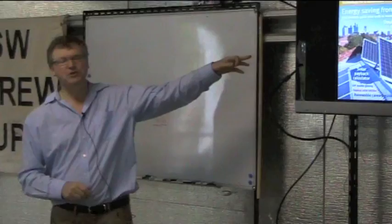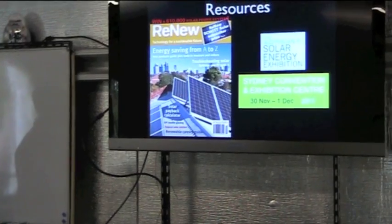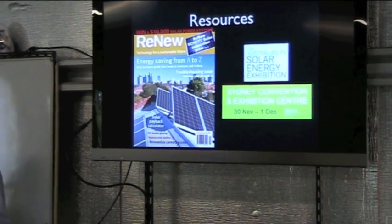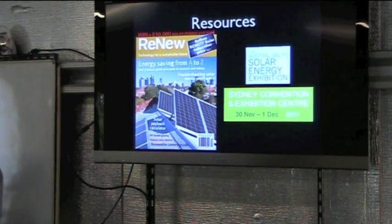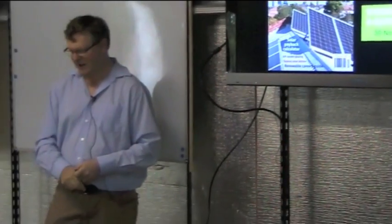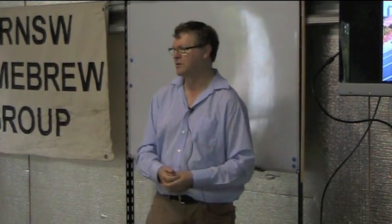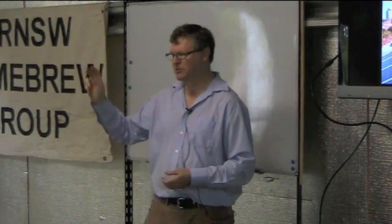A couple of resources: there's a magazine called Renew Magazine — you can subscribe online. A writer called Lance Turner does great technical articles and periodically they publish giant comparison tables covering every solar panel and battery. This week in Sydney there is also a big solar energy show starting Wednesday at Darling Harbour — it's free to get in, register at www.aupvsee.com.au, or search for 'Solar Energy Exhibition Sydney'.